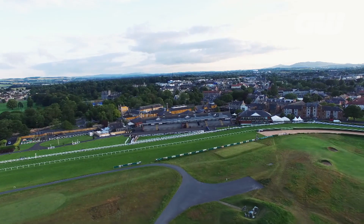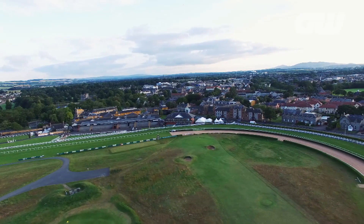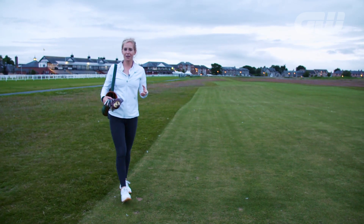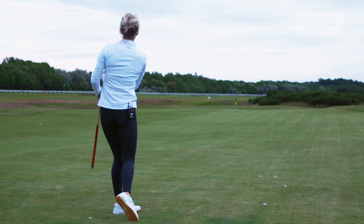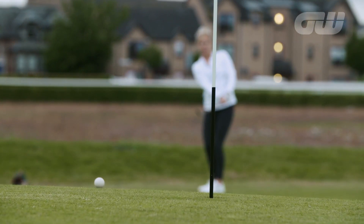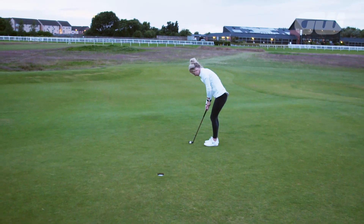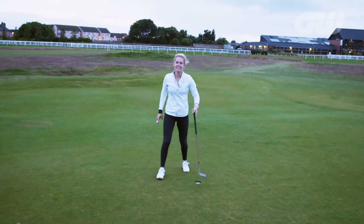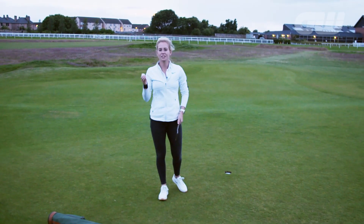There is something incredibly unique about playing inside the ring of a race course, and on a beautiful Scottish evening like this it makes it even more special. One of the best things about Musselburgh Old Course is that you can hire a set of hickory clubs and play a round of golf for less than £40. I can highly recommend a round here at Musselburgh Old Course — not only do you feel like you're walking through history, but you can go home and tell all your friends that you've played at the oldest golf course in the world.